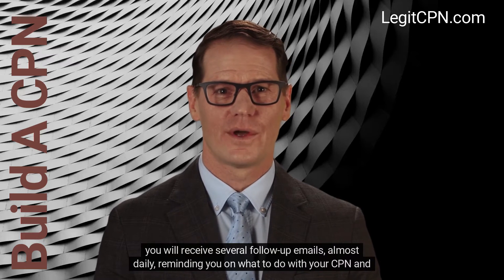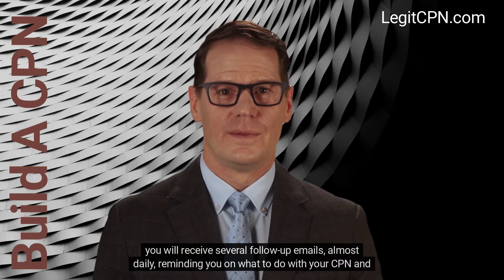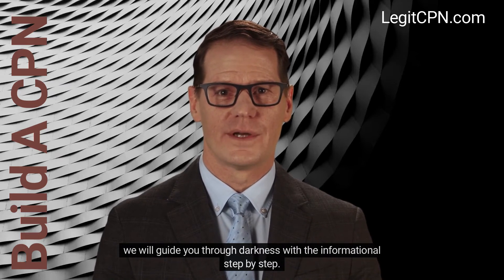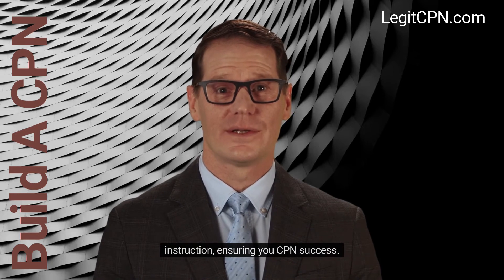You will receive several follow-up emails almost daily reminding you on what to do with your CPN, and we will guide you through the process with informational step-by-step instructions ensuring your CPN success.